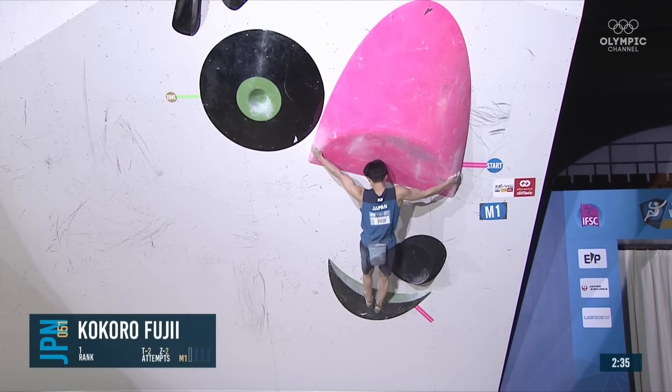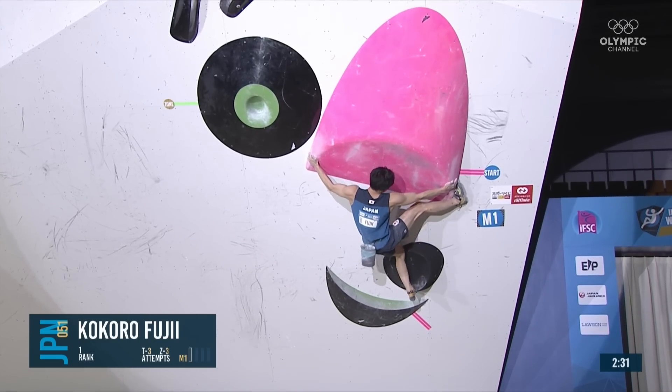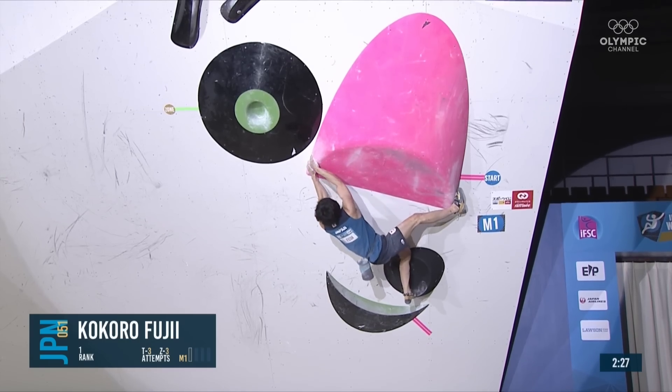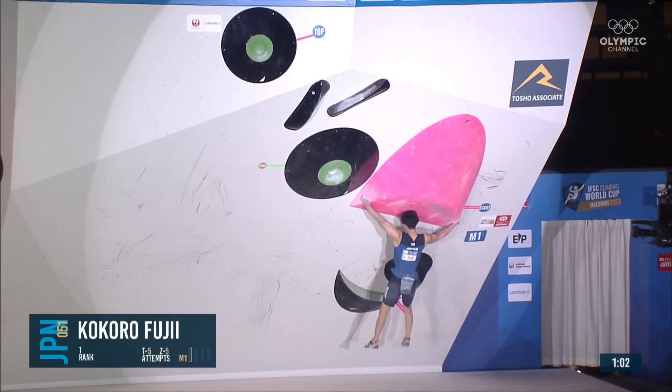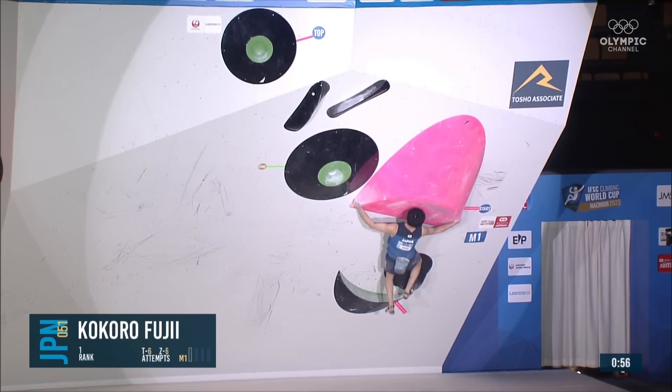Kokoro straight on once again — look at the tension required to hold that. He's got that right toe hook; looks like a great method to come into the match. They were expecting about only 12 tops on that last boulder, for example, and they've only got a few, so a very, very difficult round.